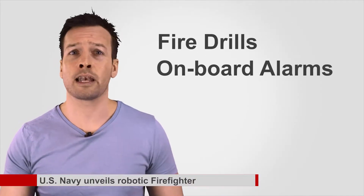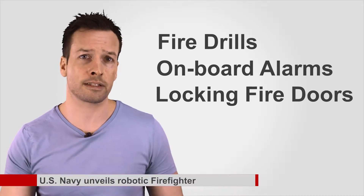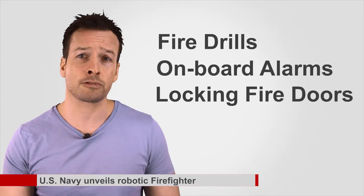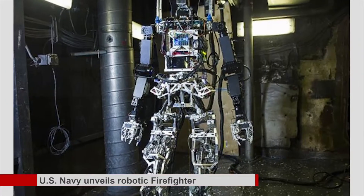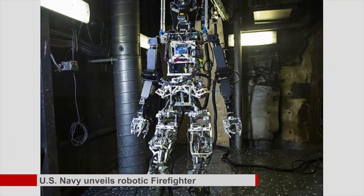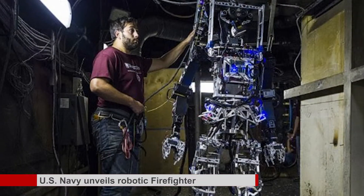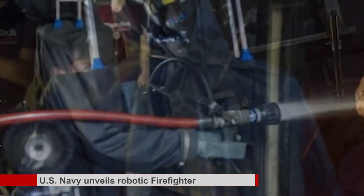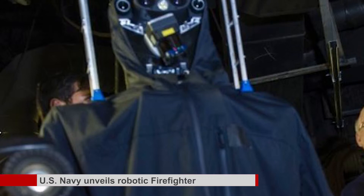US Navy unveils robotic firefighter. Shipboard procedures such as fire drills, onboard alarms, and locking fire doors may have gone a long way to mitigate the danger of fire at sea, but the US Navy is looking at new technology to help it battle the threat. Its latest solution is to send fire-resistant metal men into a smoky red-hot hold of a fire-stricken warship, throwing fire-retarding grenades and assessing damage with a camera that can see through smoke.